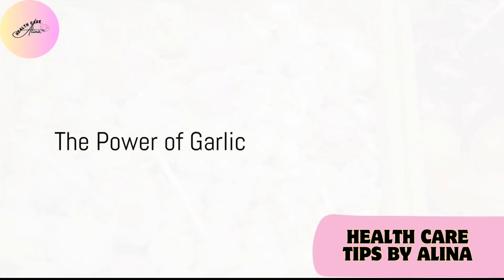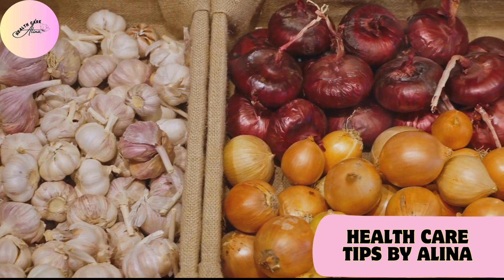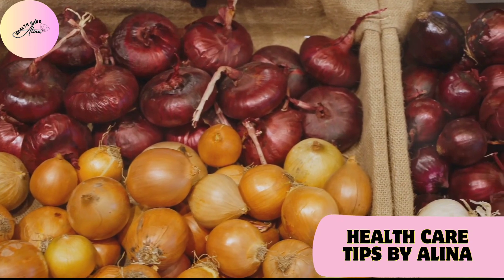Garlic, a staple in many kitchens, does more than just enhance the flavor of your dishes. Its anti-inflammatory properties can benefit your kidneys, making it a worthy addition to your meals.